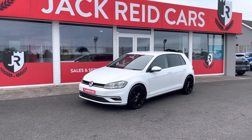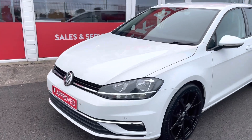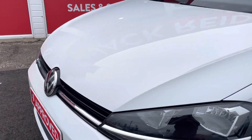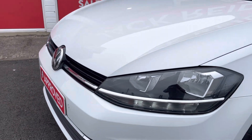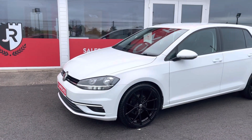Hey everybody, thanks for checking out the video on this 2018 Volkswagen Golf GT. This one comes finished in the pure white paint, and as you can see this one is a Mark 7.5 Golf, so we've got the updated LED daytime running lights.